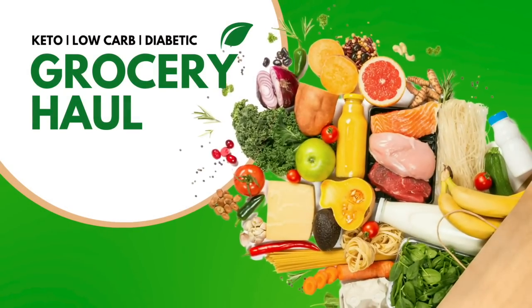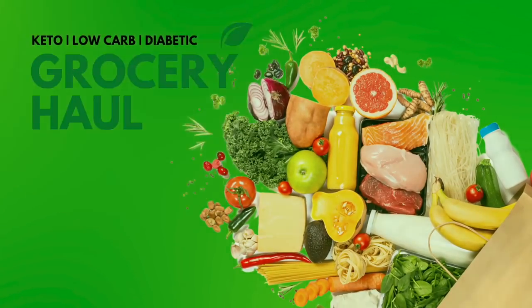Keto, low carb and diabetic friendly grocery haul. Let me start off by saying I go to several different grocery stores from Walmart to Aldi, Big Lots and sometimes I'll even throw Sam's in here. So if you're wanting to know what's new at the grocery store then make sure you subscribe and hit that notification bell so as soon as I upload you'll be notified.